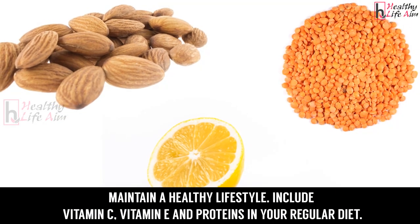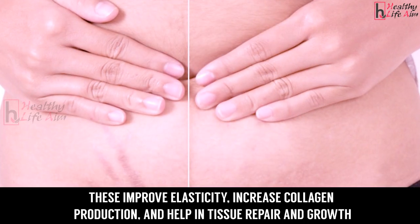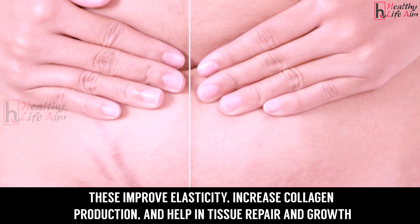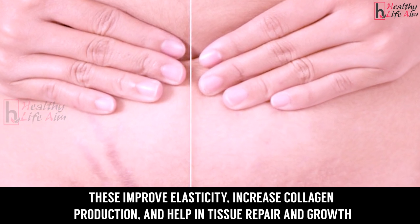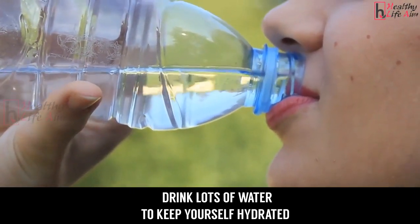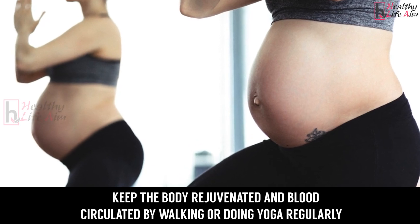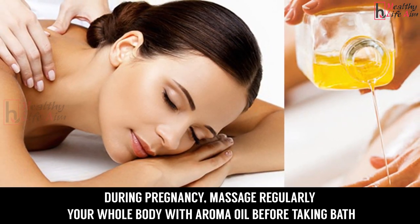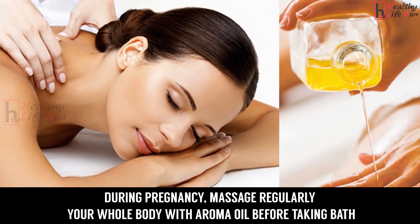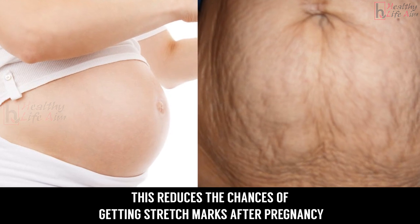To avoid getting stretch marks during pregnancy, maintain a healthy lifestyle. Include vitamin C, vitamin E, and proteins in your regular diet, as these improve elasticity, increase collagen production, and help in tissue repair and growth. Drink lots of water to keep yourself hydrated. Keep the body rejuvenated and blood circulated by walking or doing yoga regularly during pregnancy. Massage your whole body with aroma oil before taking a bath to reduce the chances of getting stretch marks.